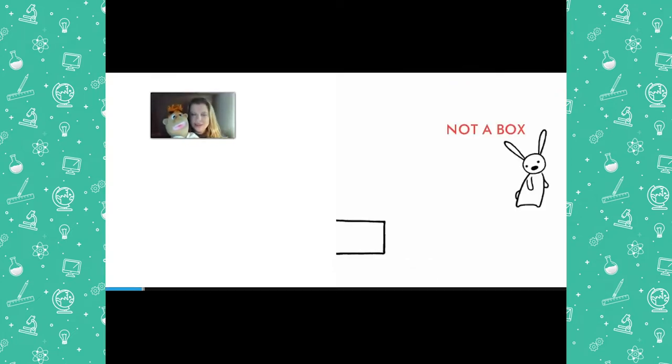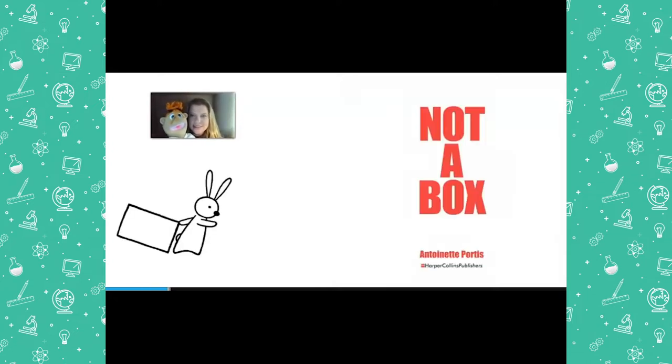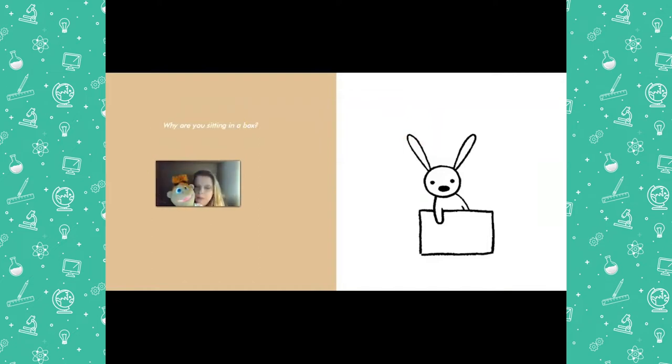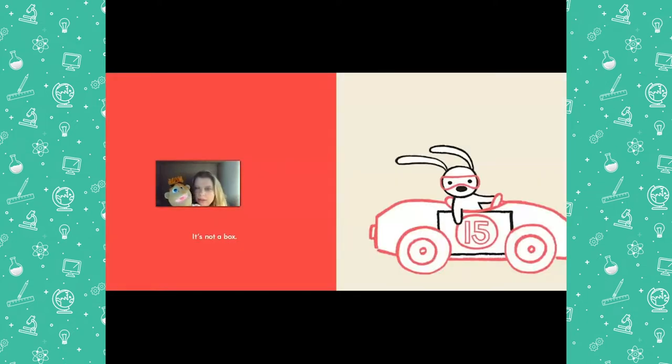Not A Box! It looks like it flipped over on its side. Now I see the rabbit's taking it somewhere. There's a dedication — it says: to children everywhere sitting in cardboard boxes. I wonder why it says that. Maybe we'll find out when we finish reading the story. What does the author mean by 'to children everywhere sitting in cardboard boxes'? Now the rabbit's pushing the box. Why are you sitting in the box? It's Not A Box!